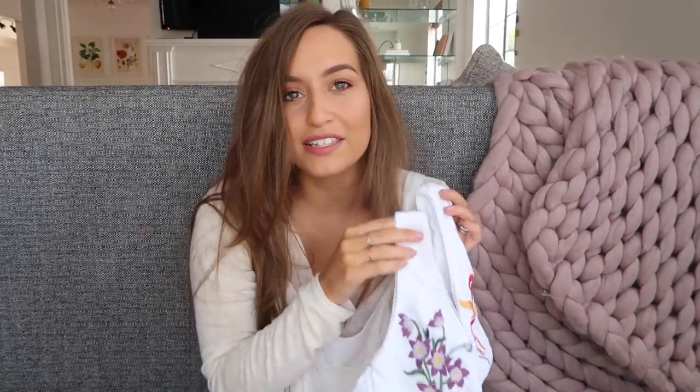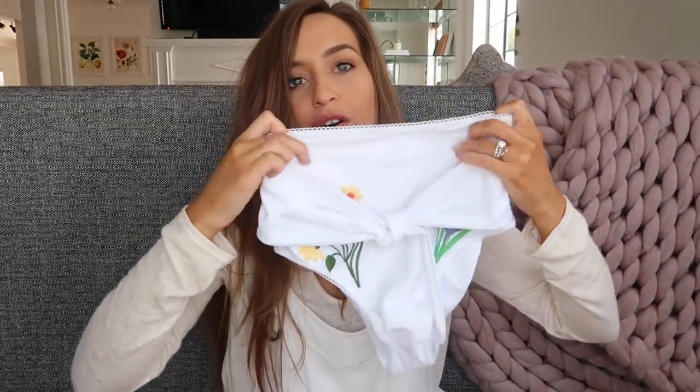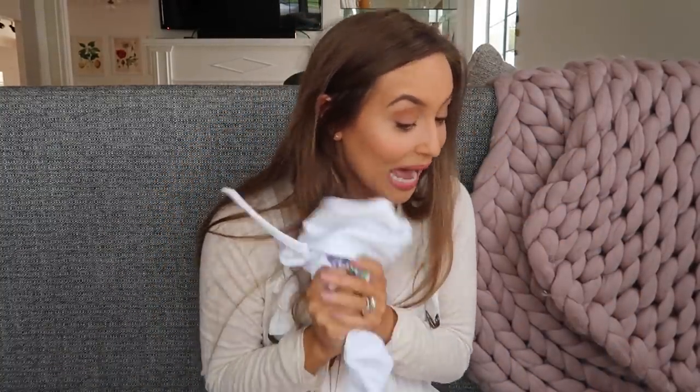Now I'll show you the one swimsuit I got and this is probably the thing I'm most excited about. I already sent a picture to a friend and she bought it immediately because it's just so adorable. It's from ASOS — it has flowers on the front, a little tie detail, and the bottoms are high-waisted and also tie in the front with flowers. They're so flattering and it's my favorite swimsuit I've ever had.